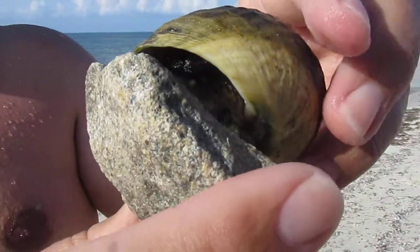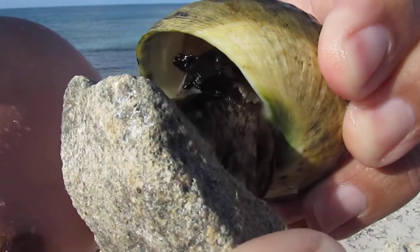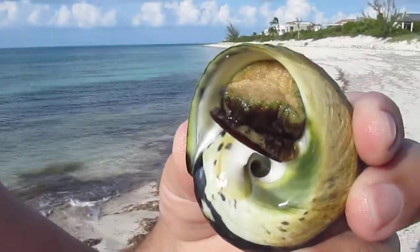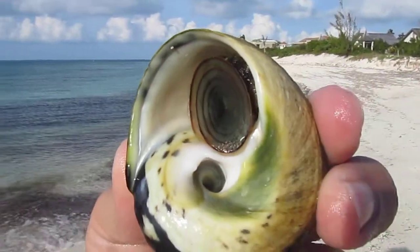Now take him off the shell — I mean take him off the rock. See how hard it is? I don't want to let go. Let's see, ready? Did he go back in? See if you touch him, and then he goes right back in.